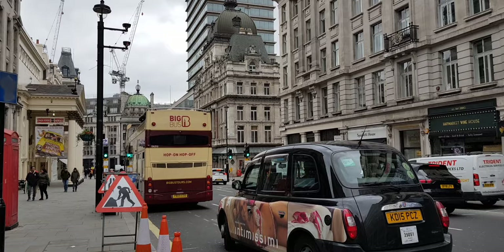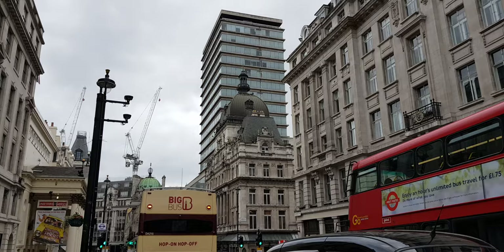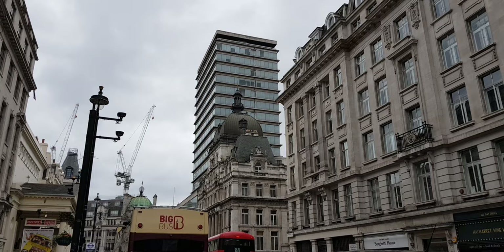Behind the iconic London cab and the big bus — the hop-on hop-off tour bus — are two interesting buildings. The one at the back is New Zealand House, so that's the High Commission of New Zealand. Not the most beautiful building in the world, but the building in front of it is Her Majesty's Theatre.